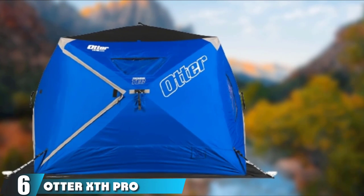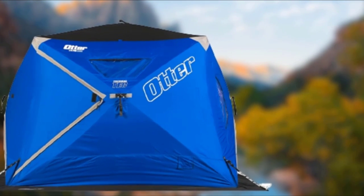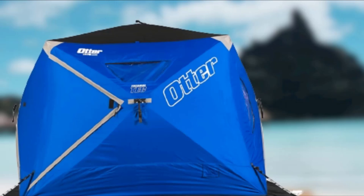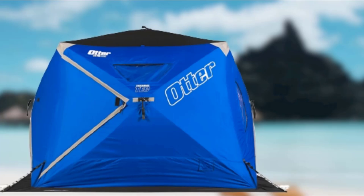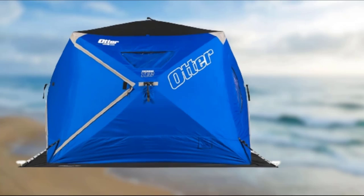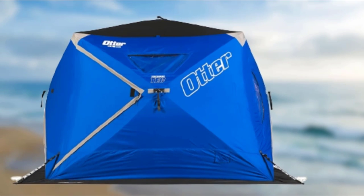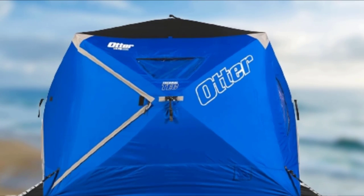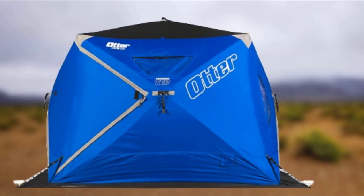The number 6 position is held by the Otter XTH Pro. The Otter XTH Pro Lodge Thermal Hub is one of our favorite options due to its awesome array of features, versatility, and price point. If you're seeking an ice fishing shelter that's warm, easy to transport and deploy, and capable of fishing up to four anglers, this is a stellar affordable option. Otter built this hub-style shelter with their Thermaltech 600 denier fabric layering system that effectively blocks light and wind, while utilizing a quilted thermal inner shell for insulation. It's rock-solid, highly portable, and holds heat well — impressive for its low weight of 42 pounds.